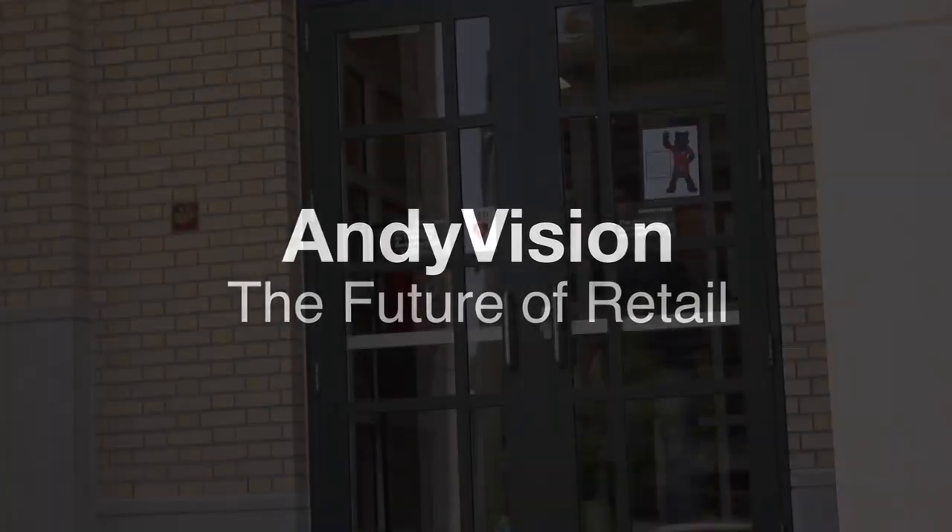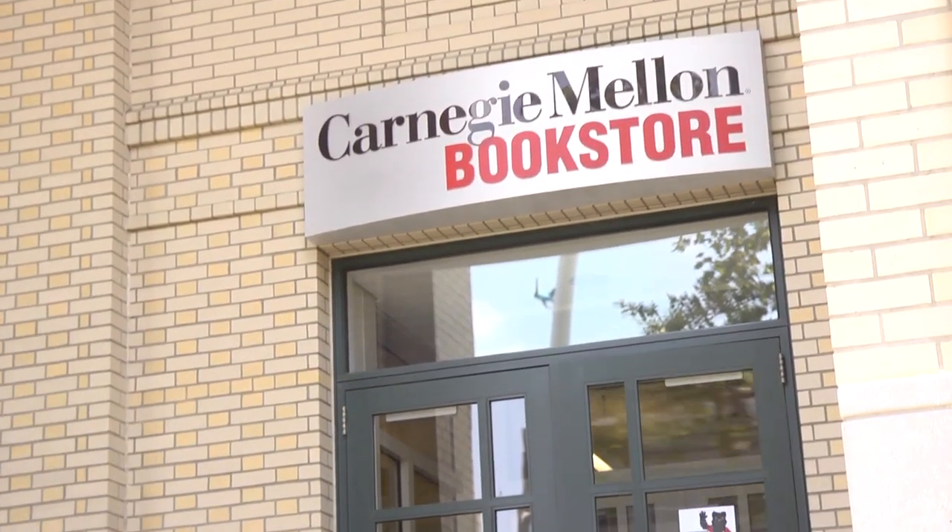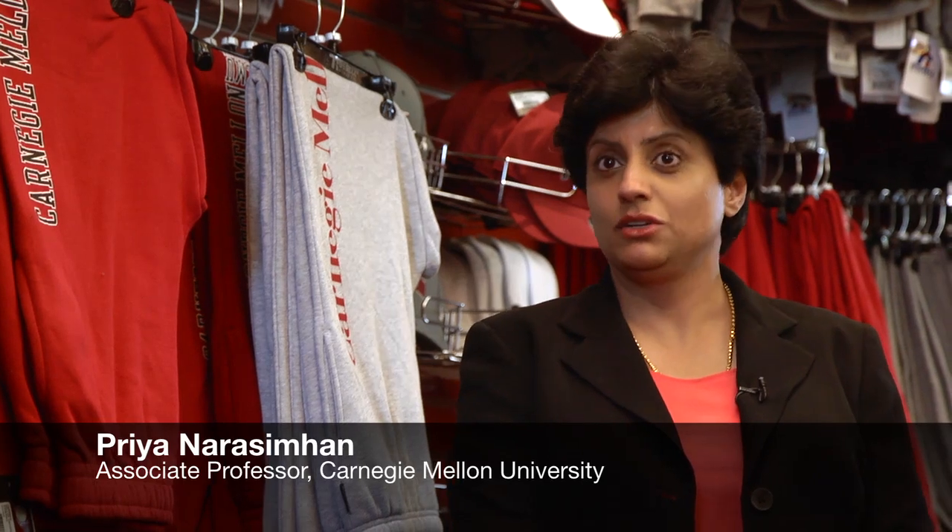Endivision is a new research project with the Intel Science and Technology Center in Embedded Computing, which is located at Carnegie Mellon. The idea is to transform the future of retail — to look at both the shopper's perspective and transform their viewpoint, and to look at the retail operations perspective and transform their viewpoint.